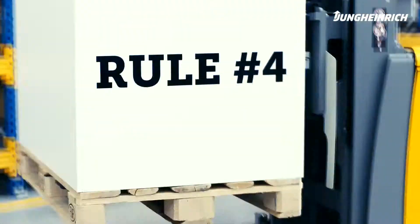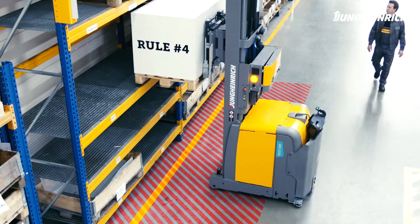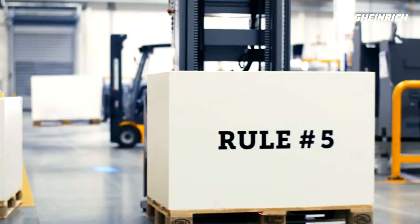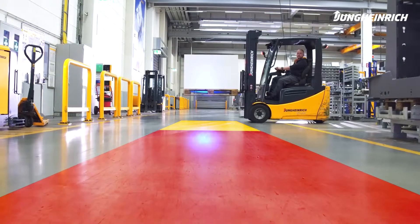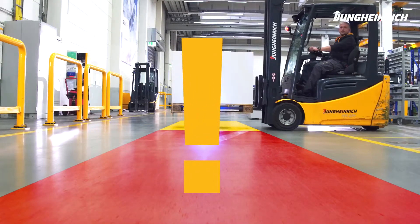Rule number four: when handling loads, always keep out of the danger zone. And rule number five: raised objects may not be recognized by the AGV sensors and must therefore never be blocking the drive route.